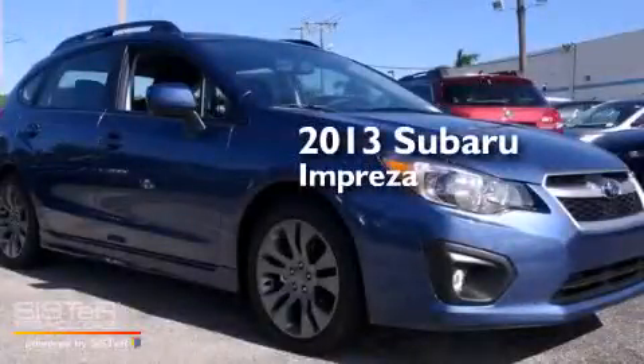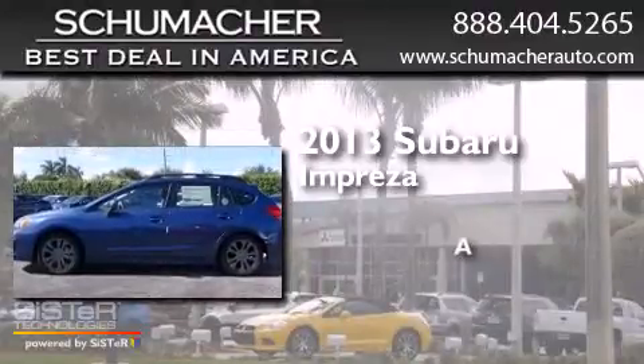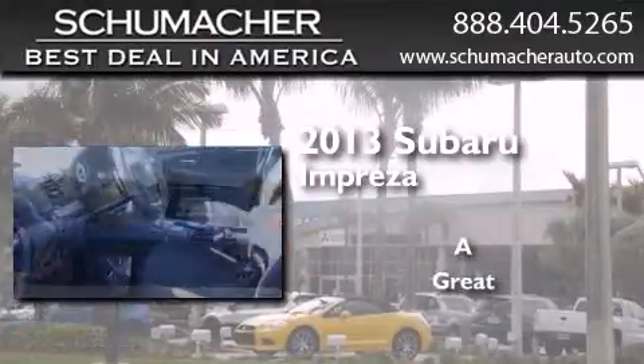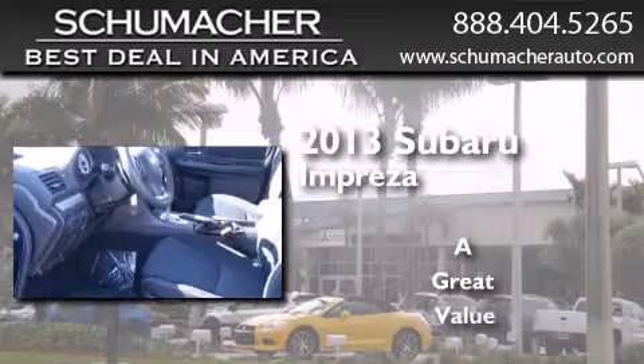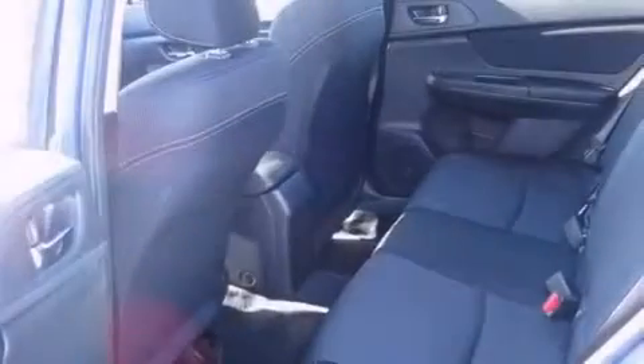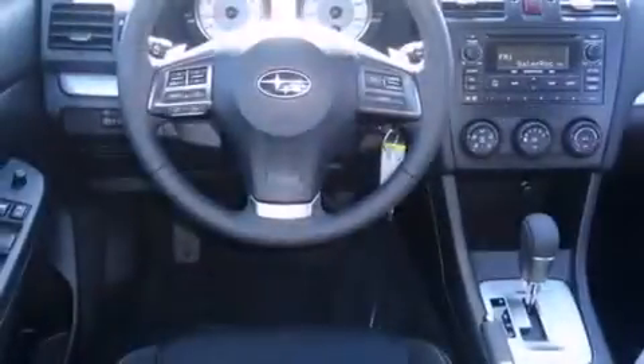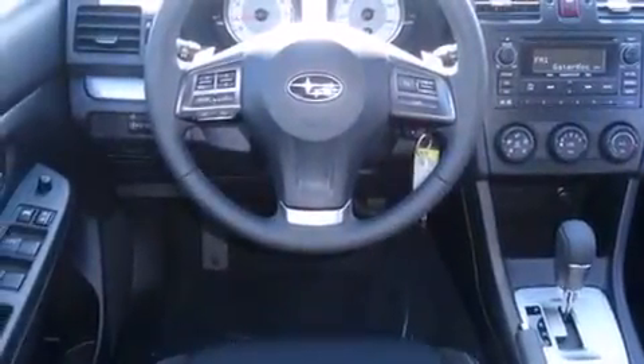This is a brand new 2013 Subaru Impreza. All of the following features are included: Bluetooth cell phone integration, traction control and stability control systems.